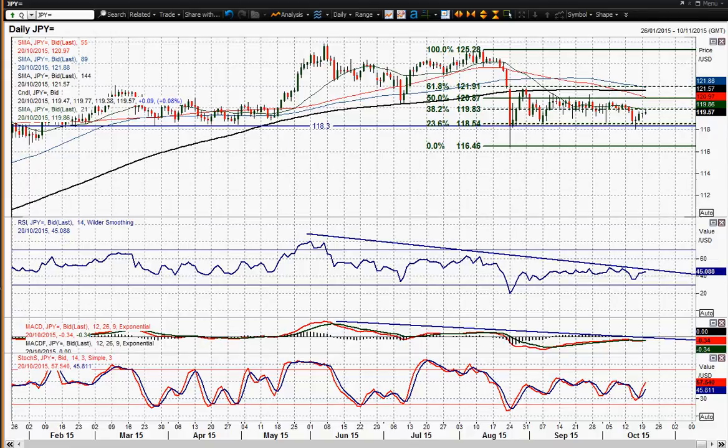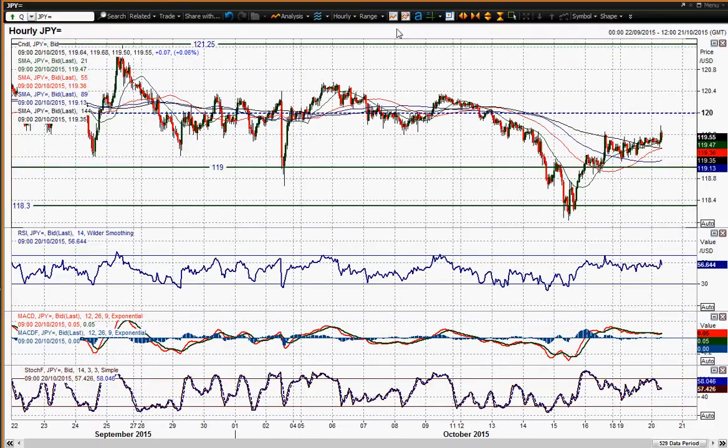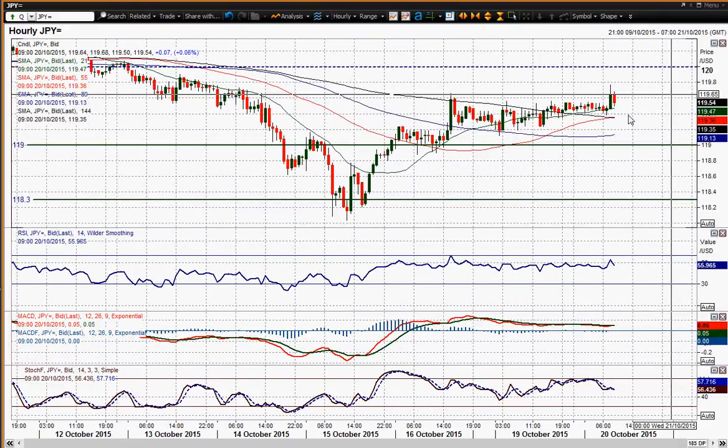I'm still of the opinion that this is probably going to be forming some sort of high around here. I've been talking about 196.0 for a few days — that is still in place. Yes, you've had a bit of a spike through that today but nothing too excessive and it's just drifted back into it again. You're now trading back below that, at 195.4, so the market is sort of rejecting that level.